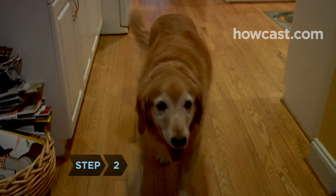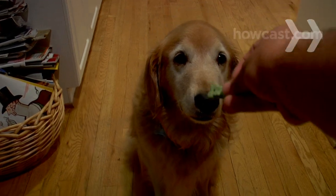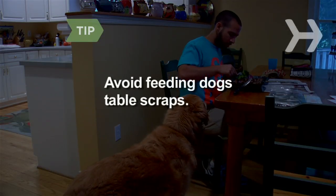Step 2: If your dog is used to snacking at certain times of the day or as a reward for certain activities, offer them diet treats. Avoid feeding dogs table scraps.